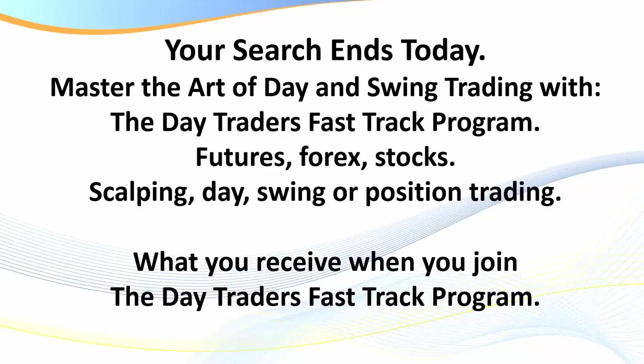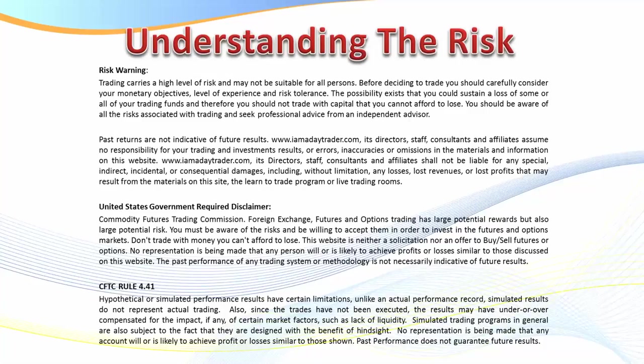Hello traders, it's Samurai Trade here. Welcome to this video. The purpose of this video is to show you visually exactly what you receive when you join the Day Traders Fast-Track Program, as I make a very bold statement at the top of this slide: your search ends here — master the art of day and swing trading.